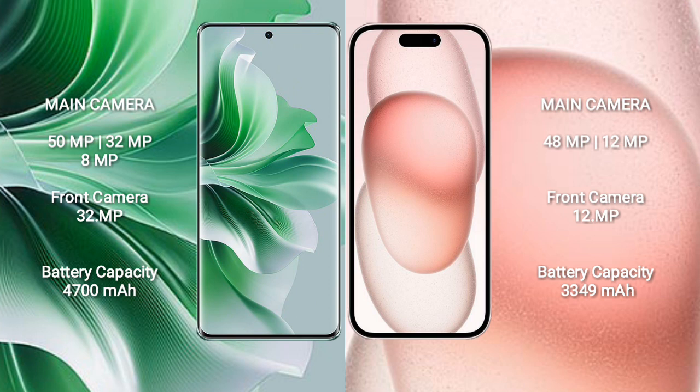OPPO Reno 11 Pro has a 4700mAh battery with 80W fast charging support. iPhone 15 has a 3349mAh battery with 30W fast charging support. Thank you.